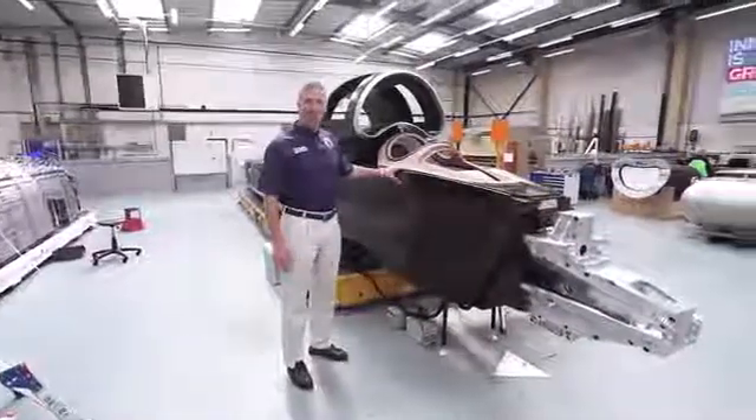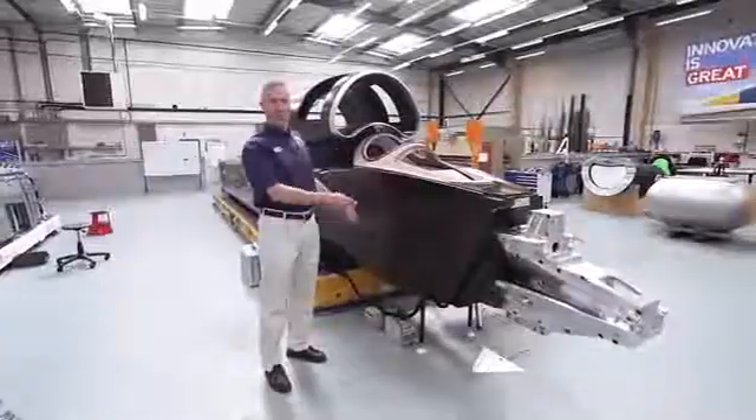This is the cockpit of the Bloodhound supersonic car, my 1000mph office.